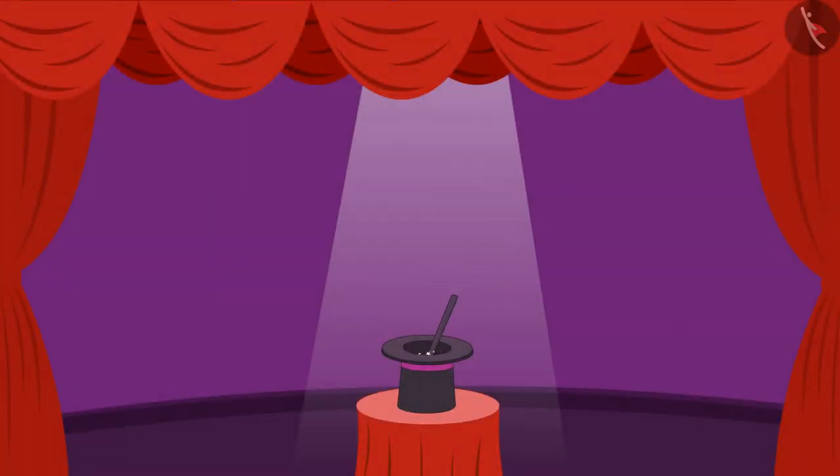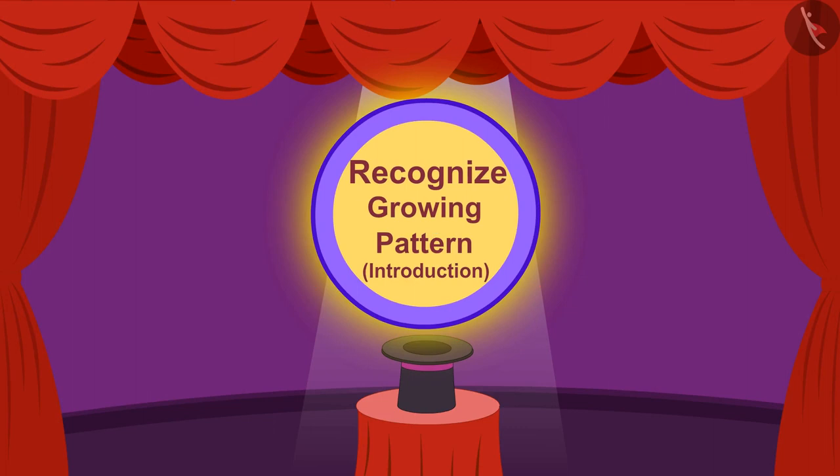Hello children, in this video we will learn to recognize growing patterns.